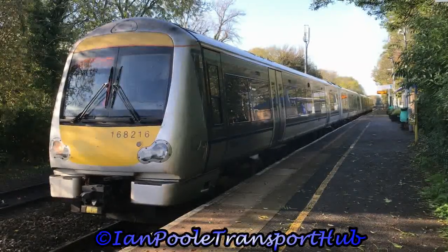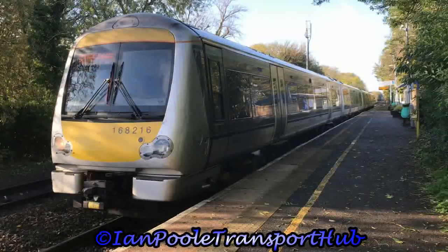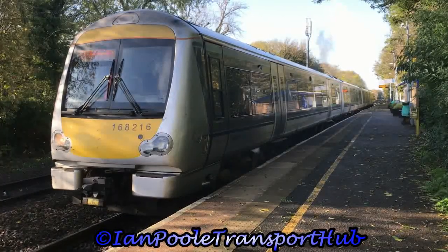Next out to depart is 168216 with the 1114 Chiltern Railway service from Birmingham Moor Street to London Marylebone.